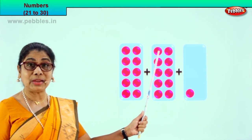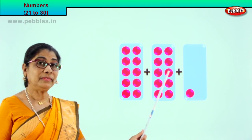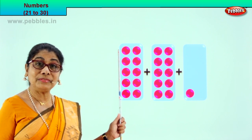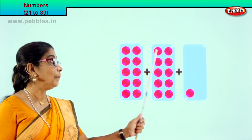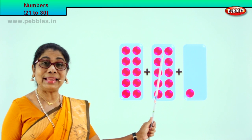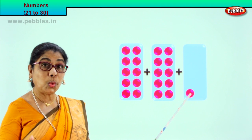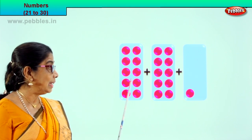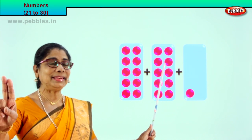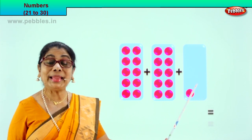Then next box — let's count together: 1, 2, 3, 4, 5, 6, 7, 8, 9, 10. Here you have 10 pink dots plus 10 pink dots. 10 plus 10, how many? 20. And how many pink dots here? 1. So 10 plus 10 is 20, plus 1 will give you 21. 21!